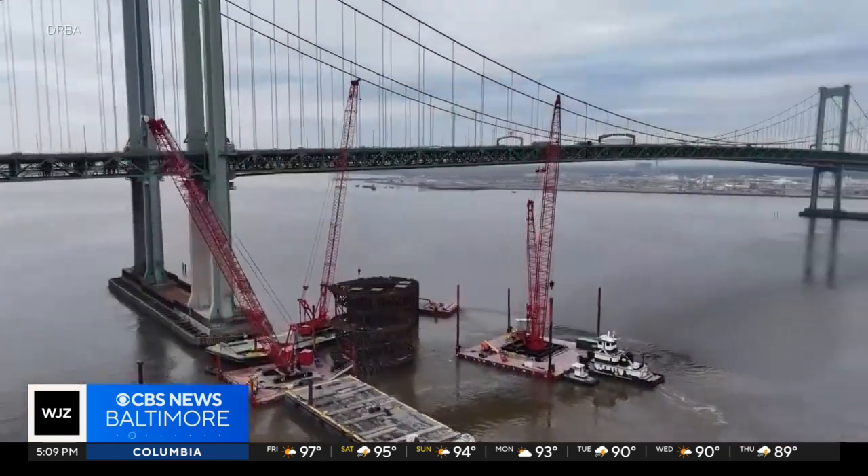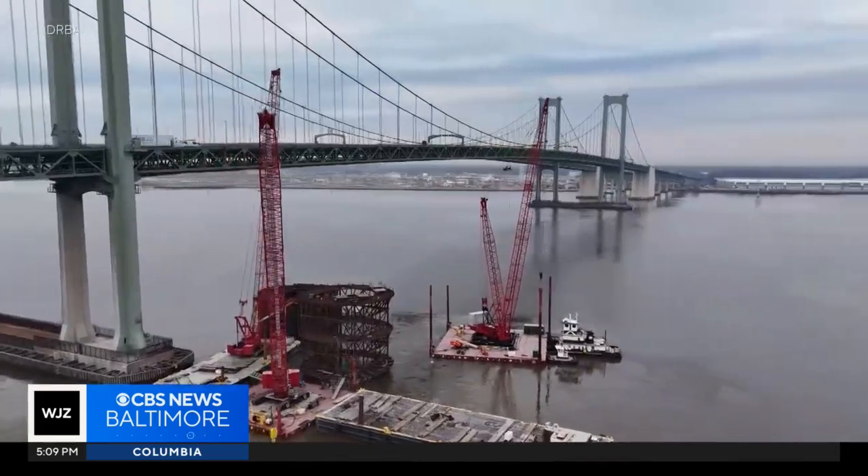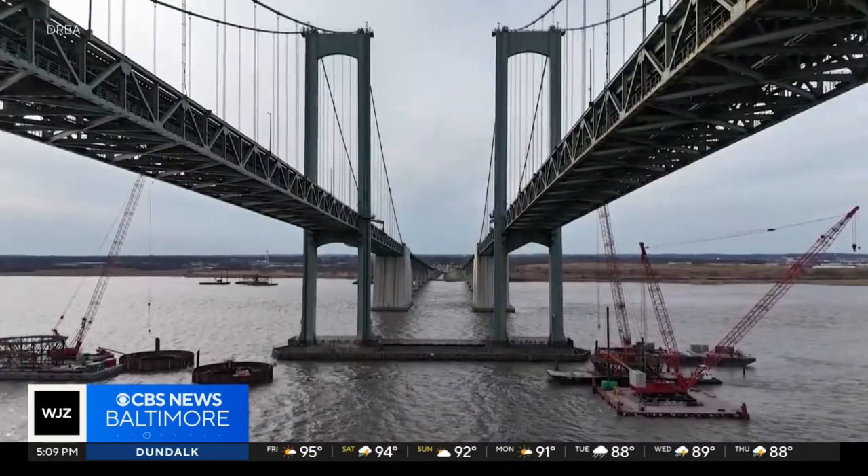If a ship would happen to lose control or lose steering and veer towards one of our tower structures, these new dolphin cells will protect our tower structures. It's what I would call our insurance policy — an insurance policy that costs $95 million.